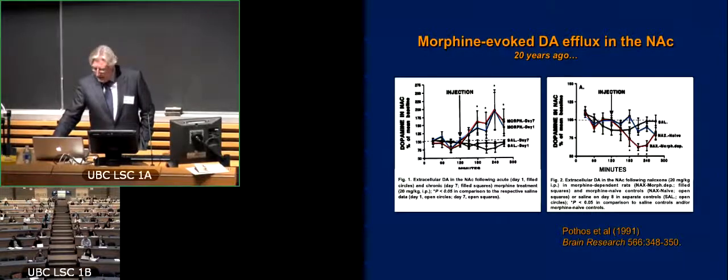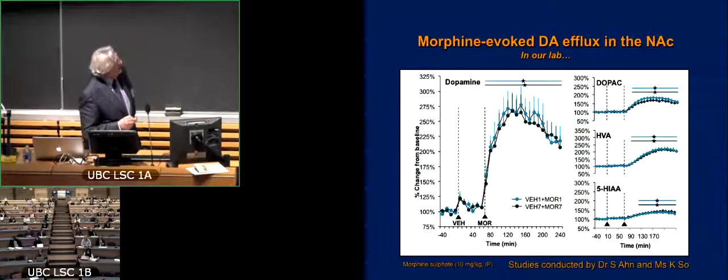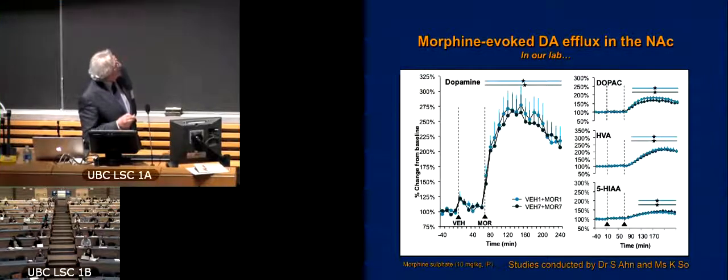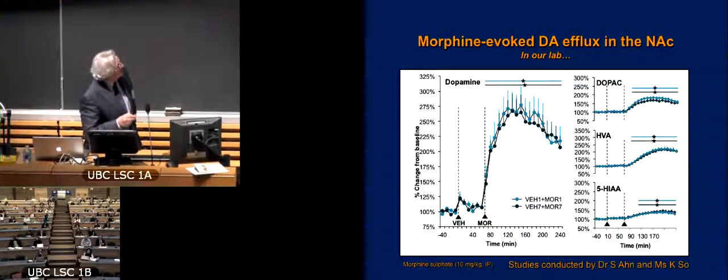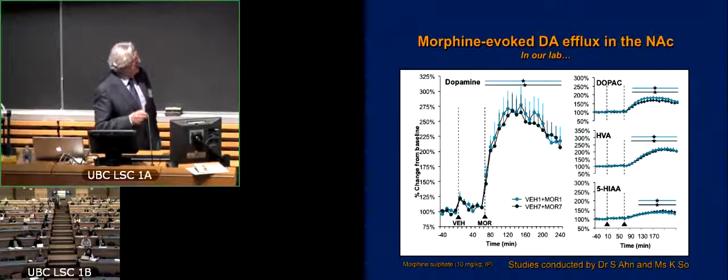So what Soyeon did with Kitty's help was replicate in our hands what had been reported many times — that if you give an injection of morphine, you get this beautiful increase in dopamine. What we're showing here is the comparison of the first response to morphine as compared to the seventh measurement after the animal being given morphine daily for seven days. And you can see that whether it's the acute or the semi-chronic, it continues to give this beautiful increase in dopamine. We also observed a concomitant increase in the major metabolites of dopamine, DOPAC and HVA, and very little effect on a metabolite of serotonin.